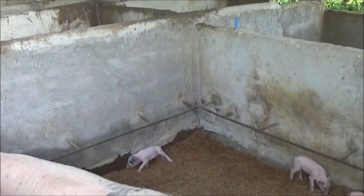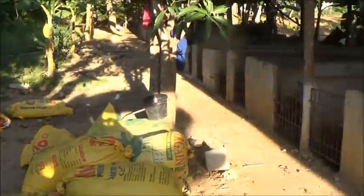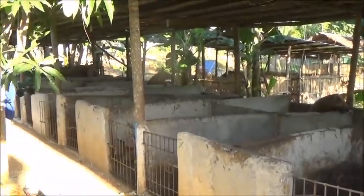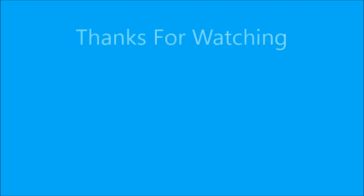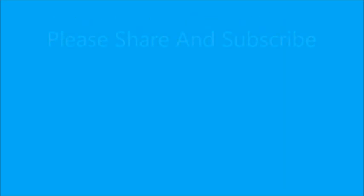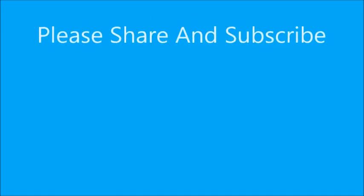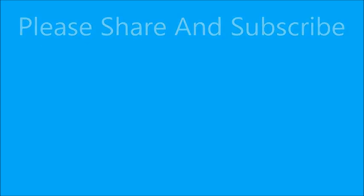There's definitely only 10 piglets in here with Mars. All right, thank you everyone — please like, comment, share, and subscribe. I'll see you next time, thank you.